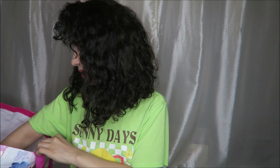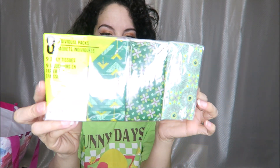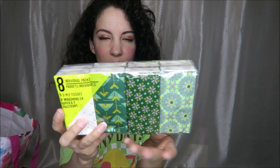Today's video I have a Dollar Tree haul, so let's go ahead and get into it. I grabbed an eight-pack of these little individual packs of tissue. These are always great to have in my purse for emergencies.